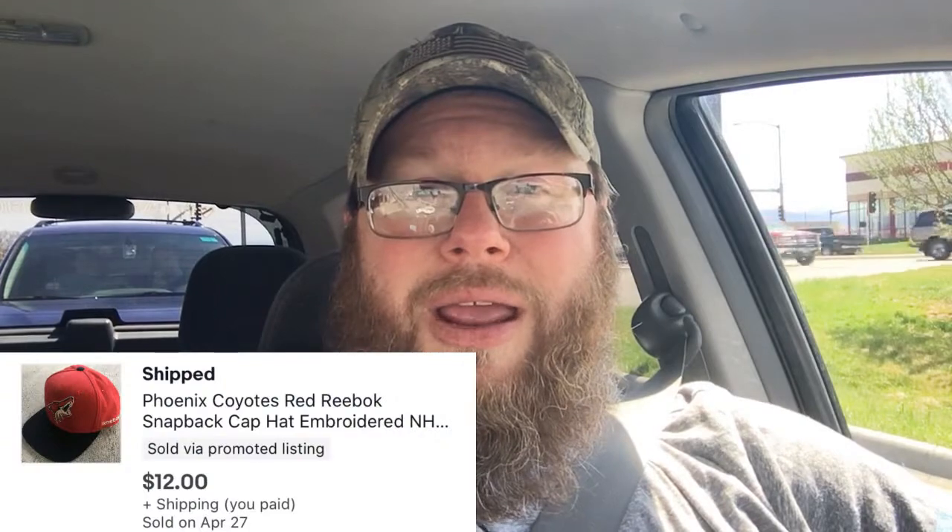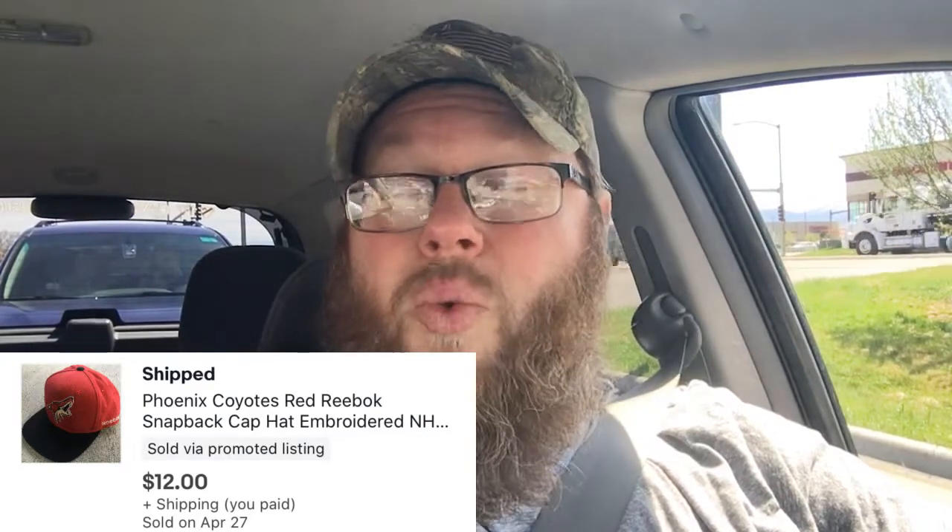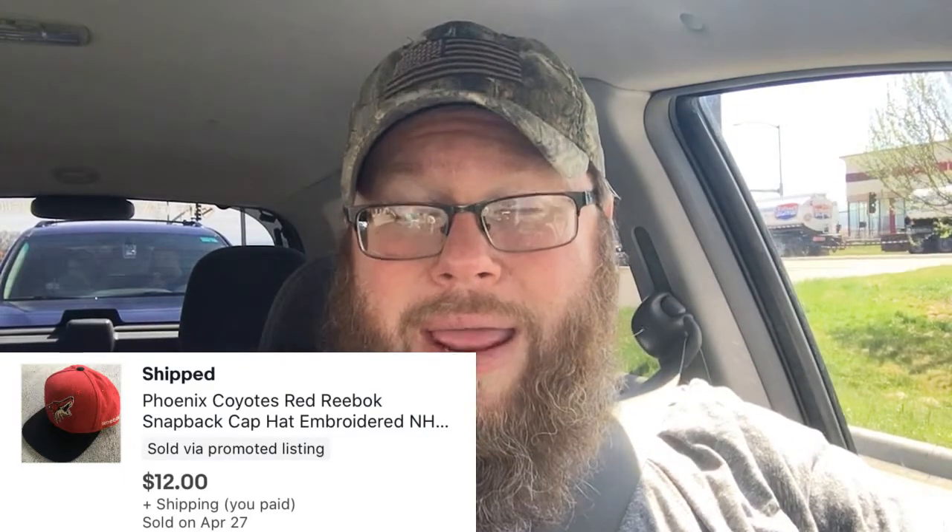I also took an offer on this hat — a Phoenix Coyotes hat. I took an offer of $12. It's probably worth a little bit more, but lately I've been okay with accepting the offers coming through. It's super easy and cheap to ship, so we made a few dollars on that. I think I'm about a buck and a half into that one.